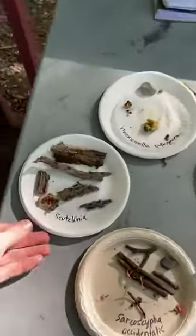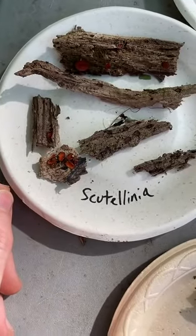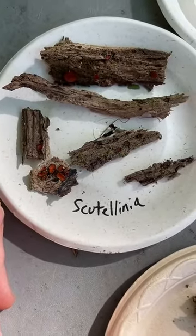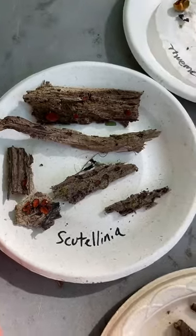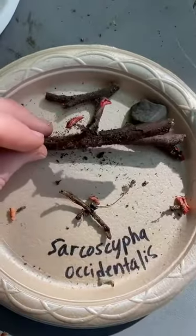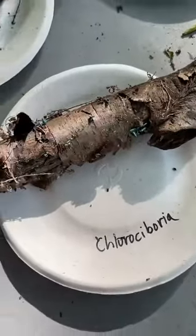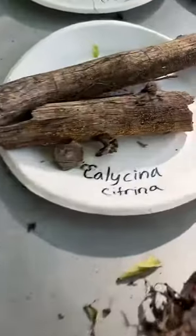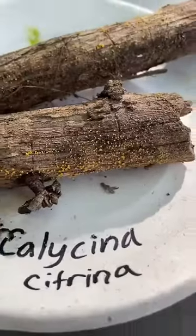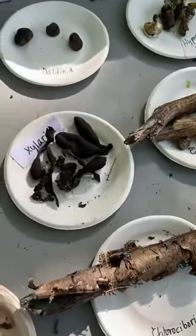So Ascomycetes. We've got some of these eyelash cups — Scutellinia. I've been saying it wrong, but Scutellinia is how you say that. We have little red elf cups. You guys may have seen these in some people's videos. We have little green elf cups. So there's different kinds of Ascomycetes that form little cups. These are called fairy cups — tiny little yellow cups. These looked cooler when they were not dried out, but it has been dry the last day.